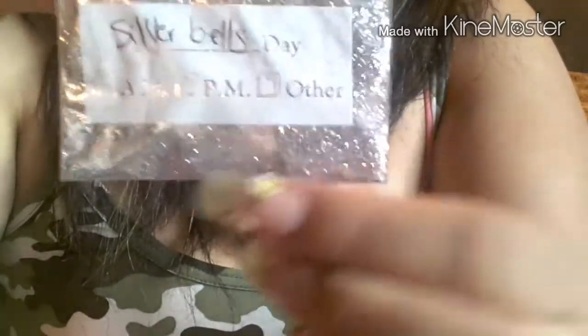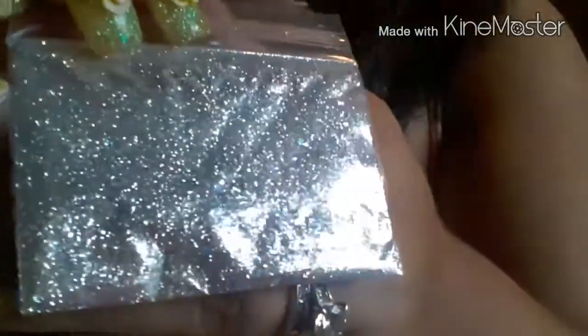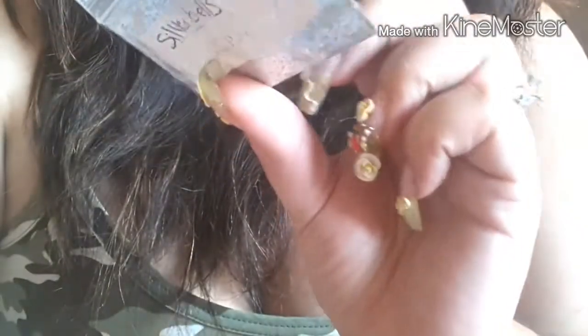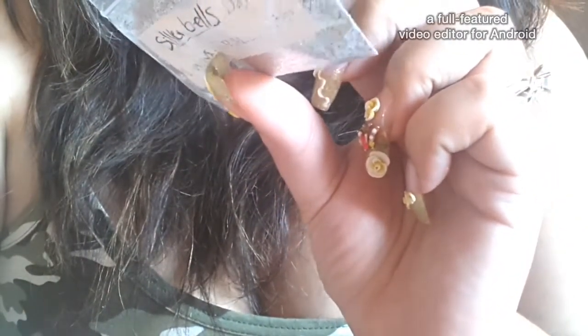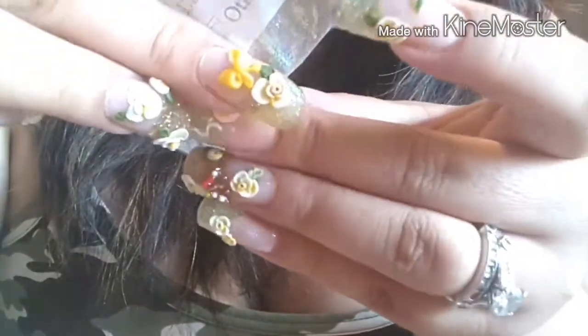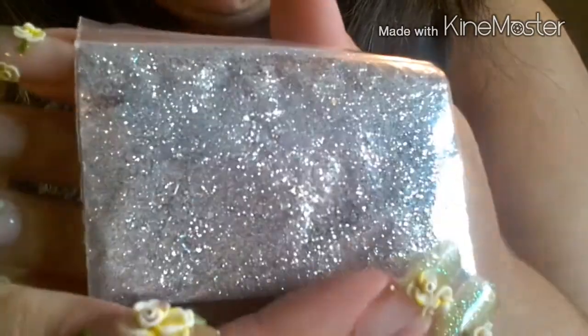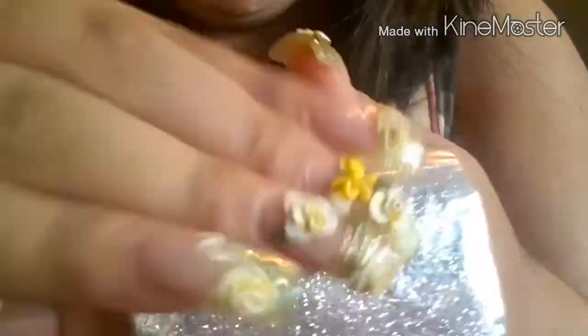And then I have Silver Bells — Campanitas plateadas. This one's really holographic too — está bien holográfica. It's real pretty. It has hexies, tinsels, and fine glitter. Some of her hexies and tinsels have like little lines on them — algunas de sus colas de sirena tienen como rayitas. Real pretty — bien bonita sis, thank you. I love it — me encanta.